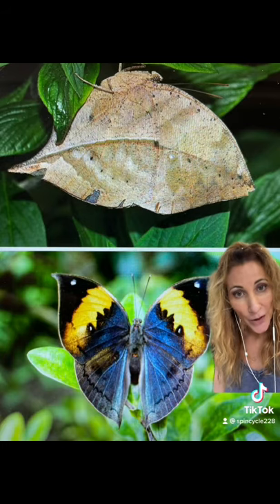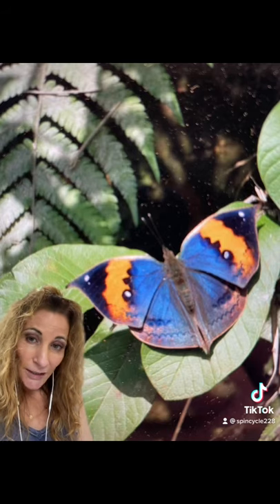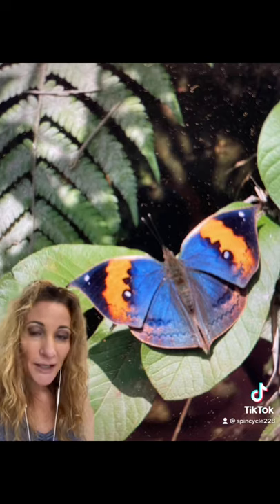In contrast, when their wings are open, they are incredibly beautiful. Males and females are almost exactly identical except for the females being slightly larger.